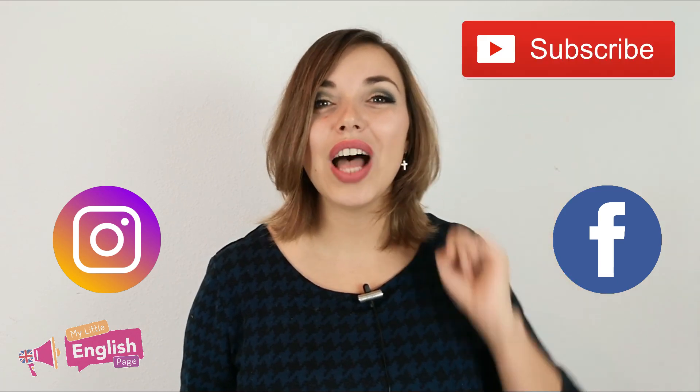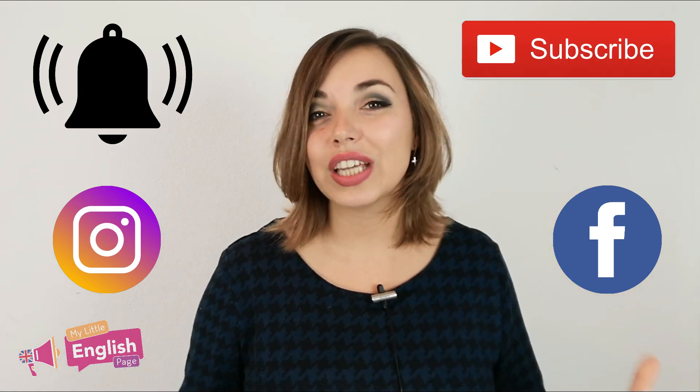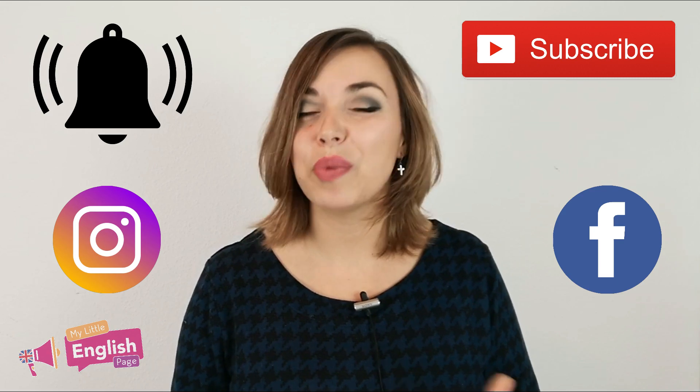Subscribe to the YouTube channel and press the bell button to get the notification next time I post a video. Alright guys, that's it for today. Thank you so much for watching, and of course, keep on learning. Bye-bye.